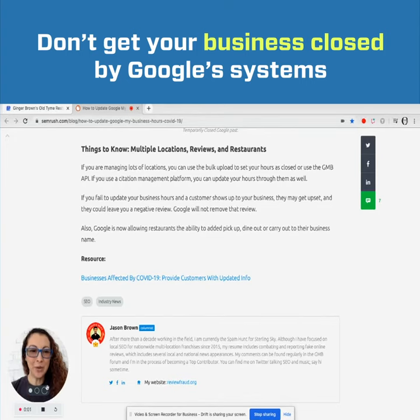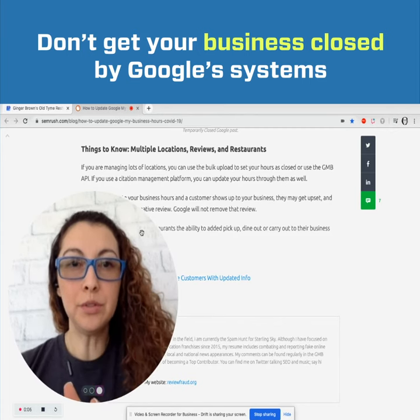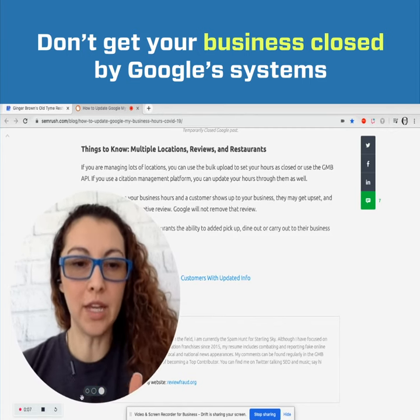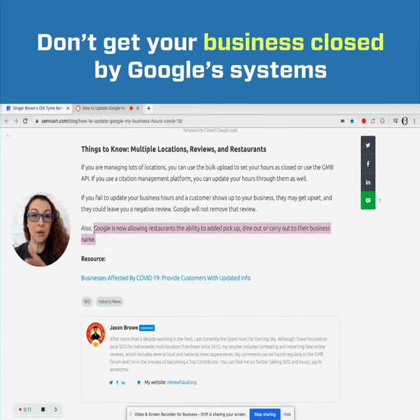There's one thing I just want to share with you that Google is now letting some businesses do. Google is allowing restaurants the ability to add pick-up, dine-out, or carry-out to their business name. This is one of the best ways that you can update your Google My Business listing.